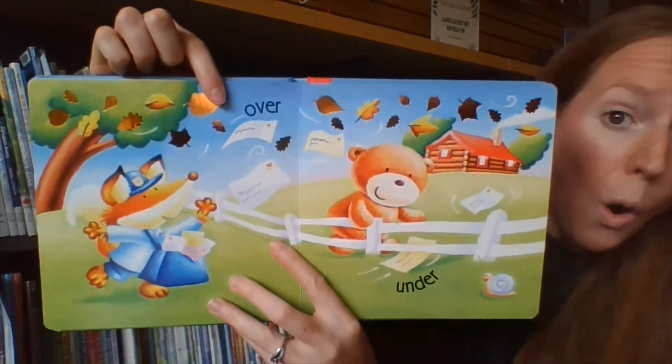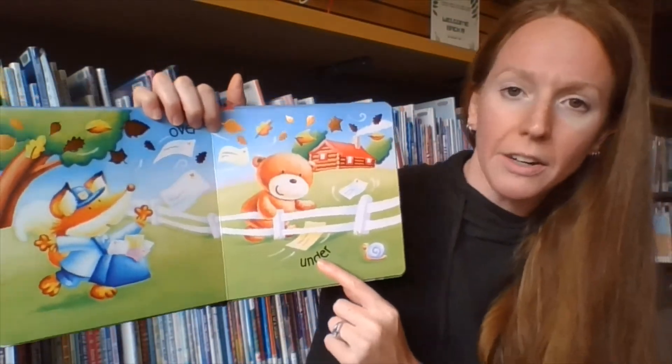We've got a letter that's blown over the fence, and a letter that's gone under — over and under, over and under.